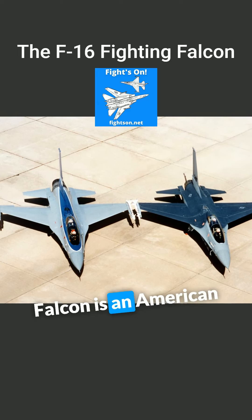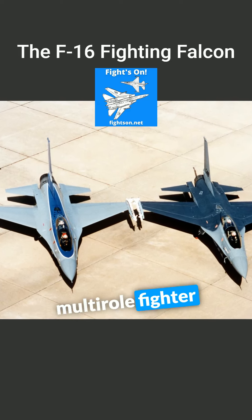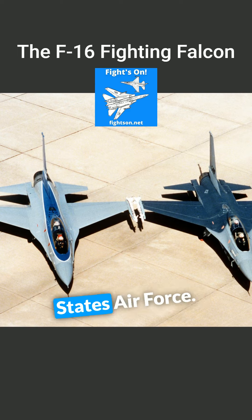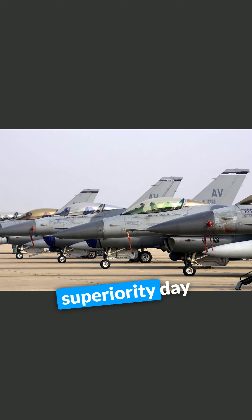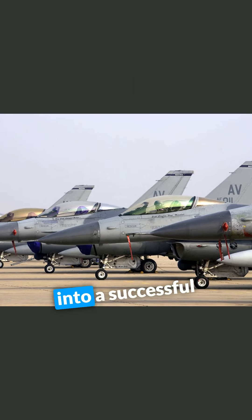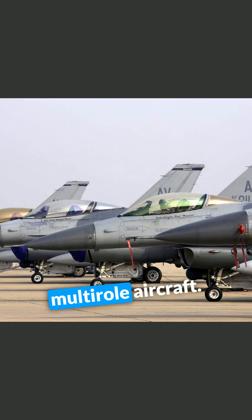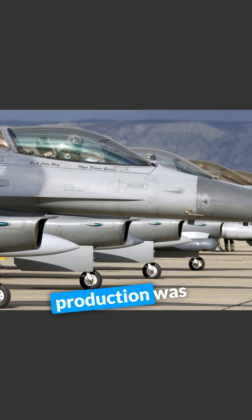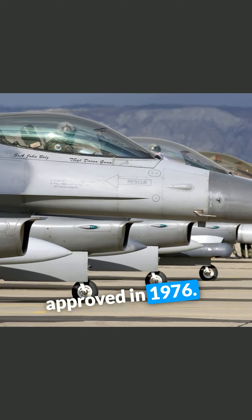The F-16 Fighting Falcon is an American single-engine multi-role fighter aircraft originally developed by General Dynamics for the United States Air Force. Designed as an air superiority day fighter, it evolved into a successful all-weather multi-role aircraft. Over 4,600 aircraft have been built since production was approved in 1976.